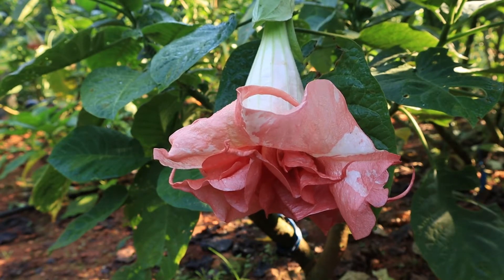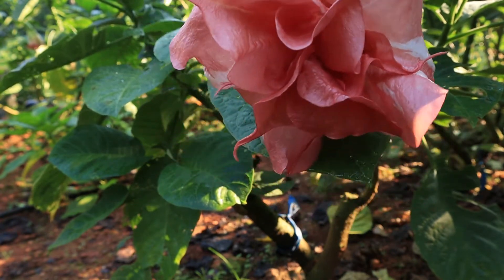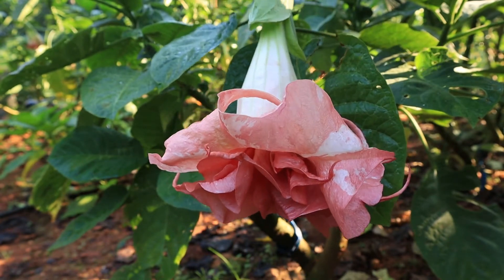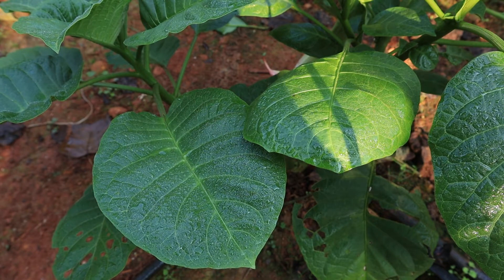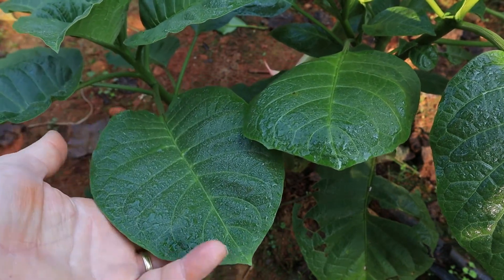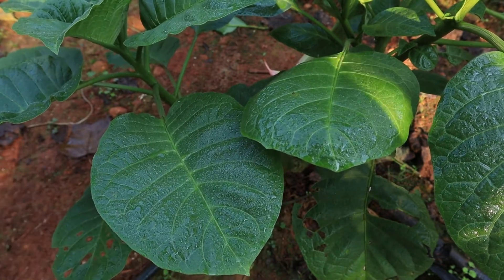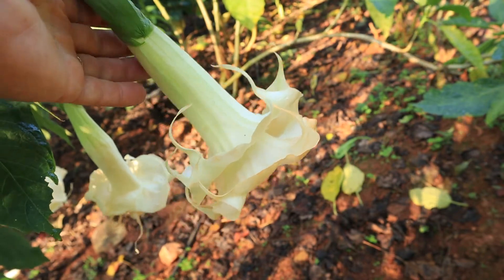Here's Fiesta. The blooms are definitely nice on Fiesta, but the foliage is nice as well — it's got heart-shaped foliage. Here's Marshmallow Sunset.